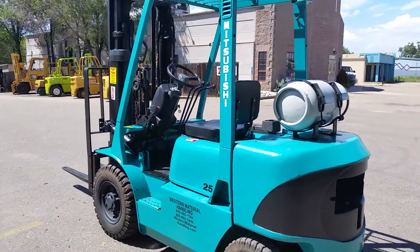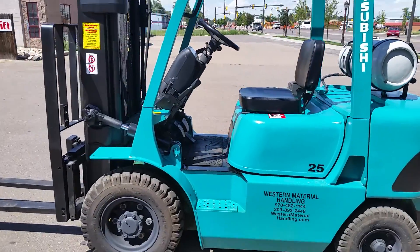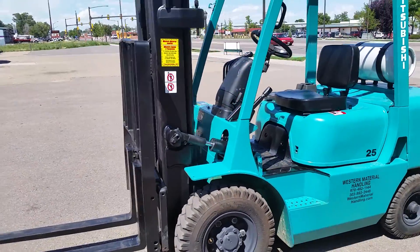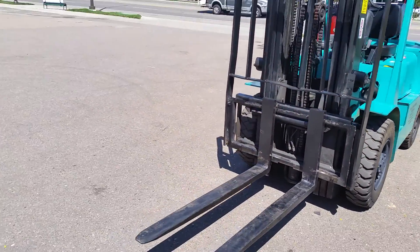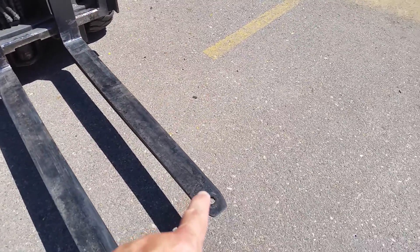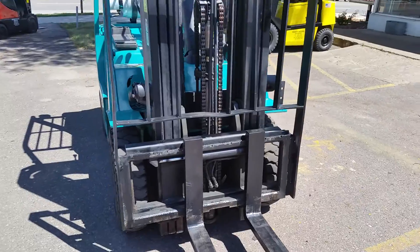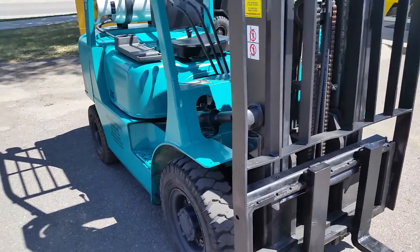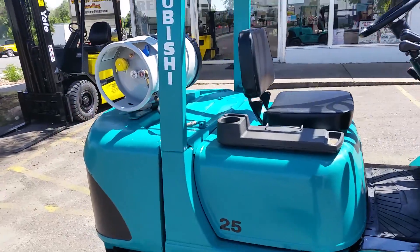We have a 2004 Mitsubishi Caterpillar, 5,000 pound capacity lift, 48 inch forks. You can put a ball in that and move around trailers — that's what that's for. Side shift. Excellent pneumatic tires all the way around.